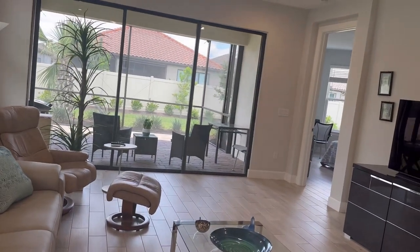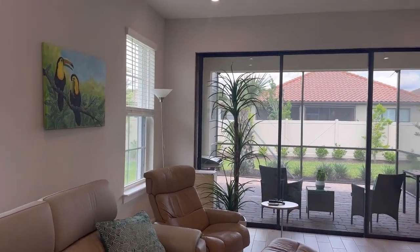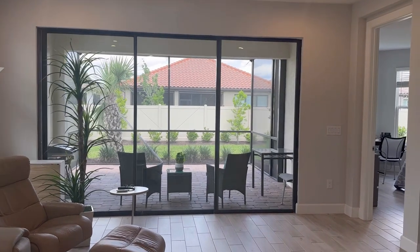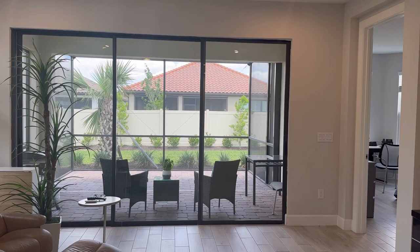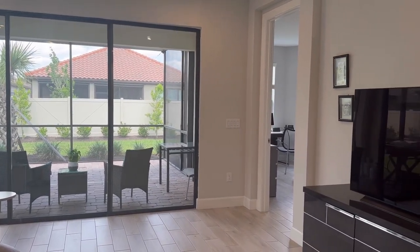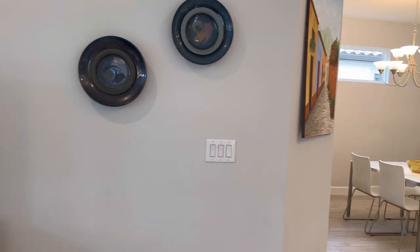So let's take a look inside. Through the front door we enter into the great room, and as you can see there's a screened lanai right off of the great room. It's got triple sliders so you can open this all the way up for that great indoor-outdoor Florida living everyone enjoys.